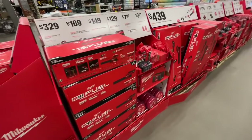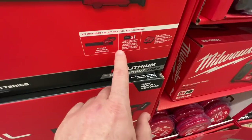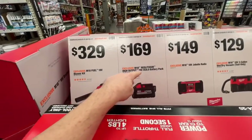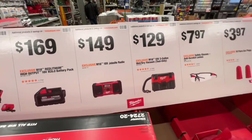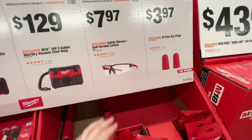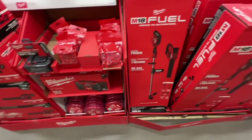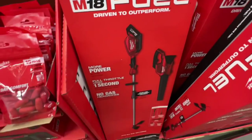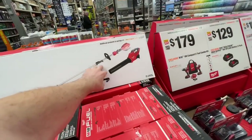They have your Milwaukee deals here. You have your M18 Fuel 18-volt blower kit — it is an 8-amp-hour battery with the blower, very nice — $329 for that. $169 for their high-output 6-amp-hour M18 battery. $149 for their M18 job site radio. $129 for their M18 2-gallon wet/dry vac. $7.97 for their anti-scratch lens safety glasses. $3.97 for 10 pairs of earplugs from Milwaukee. $439 for the M18 Fuel Quick-Lock 18-volt string trimmer and blower combo — it's an 8-amp-hour battery, you get one and the fast charger, $439 right there.